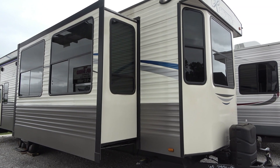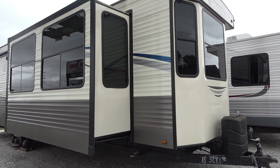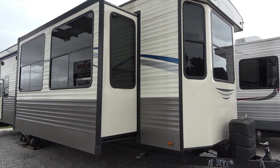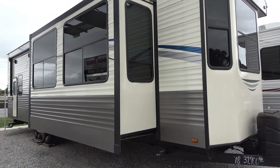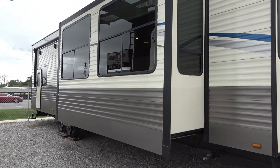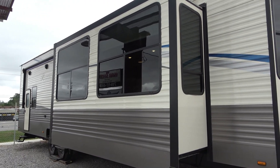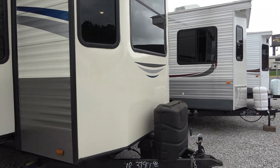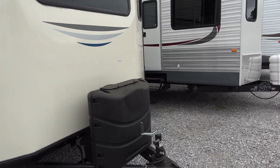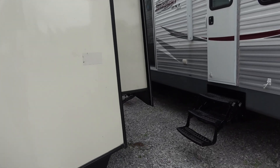Let's take a look at this camper. This is one of the coolest ones I've seen in a while. Like I said, it is a 2018 Residence. This is built by Thor Keystone — same brand that builds Montana, same brand that builds Airstream. And man, it's a big one: 40 feet 8 inches long, 13 feet 5 inches tall.